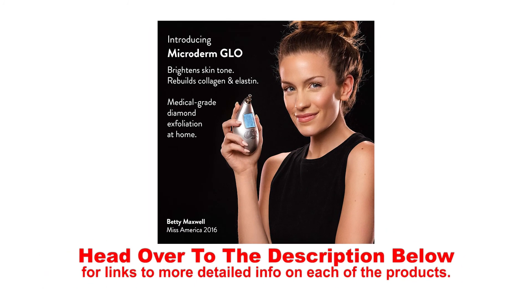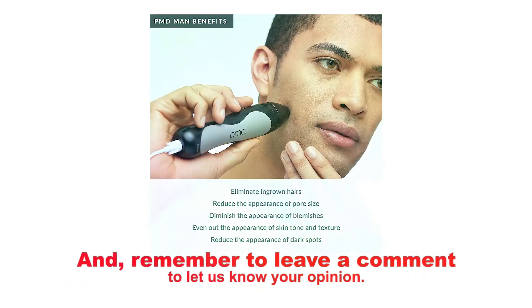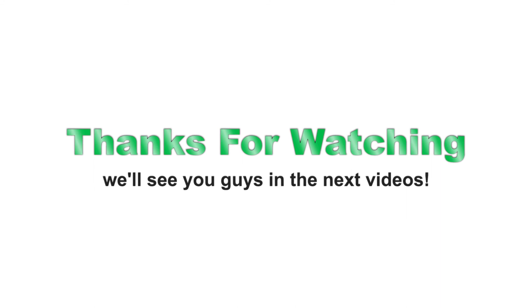Head over to the description below for links to more detailed info on each of the products, and remember to leave a comment to let us know your opinion. That's all for now — thanks for watching, and we'll see you in the next video.